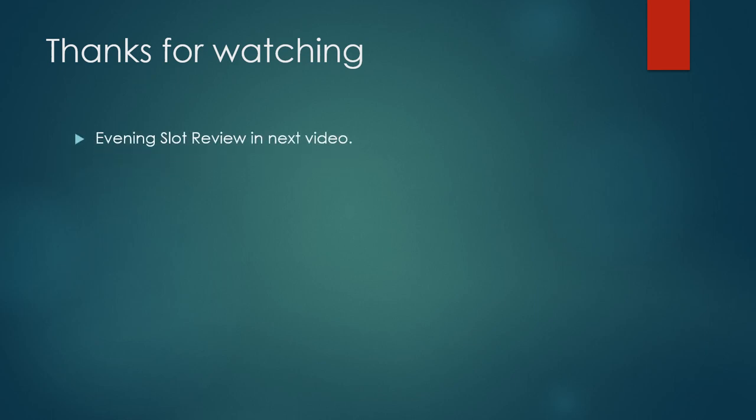Thank you so much for watching this video. Do hit the bell button so you get timely updates. I am going to upload the evening slot review in the next video. Do subscribe, share, and like the video. Thanks for watching — take care, bye!